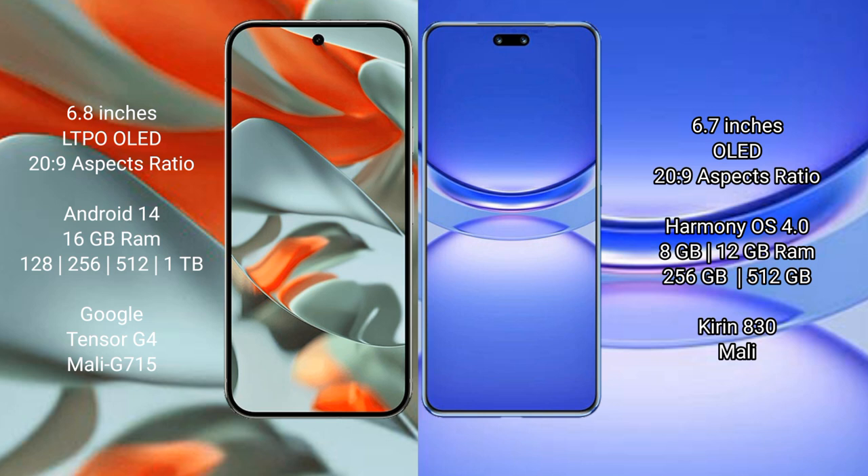The Huawei Nova 12 comes with 8GB or 12GB RAM and 256GB or 512GB internal storage. It is powered by the Kirin 830 processor with an integrated GPU.